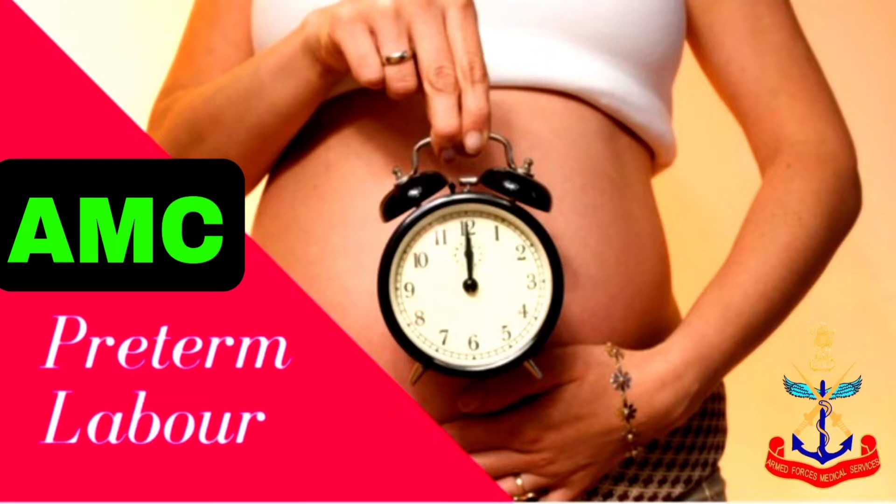The newborn complications in case of preterm labor include respiratory distress syndrome, intraventricular hemorrhage, necrotizing enterocolitis, bronchopulmonary dysplasia, and neonatal deaths. The maternal complications can be endometritis and puerperal sepsis.